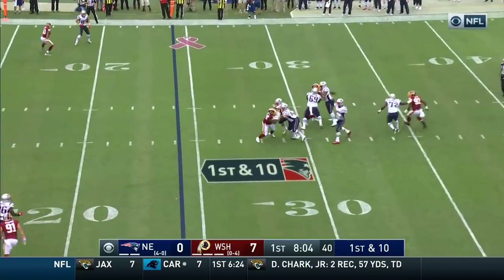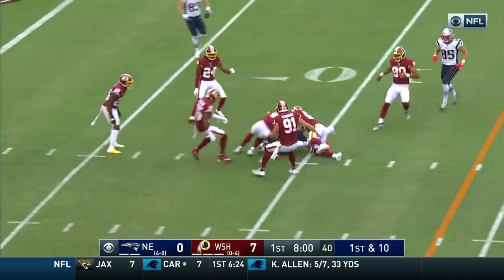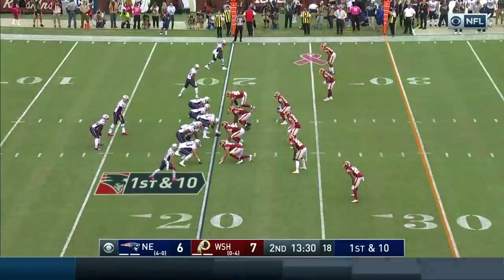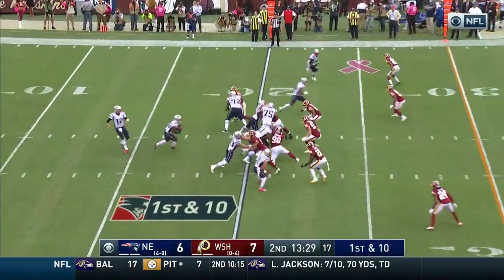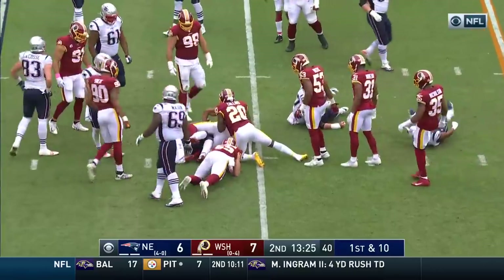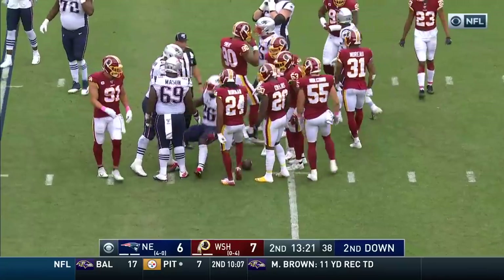Brady on first down getting all kinds of time and throws complete underneath. This is Michelle, and Michelle inside the 10 for the 9, and it looks like another first down. Sony Michelle, with Josh Norman coming up from the secondary to make the tackle.